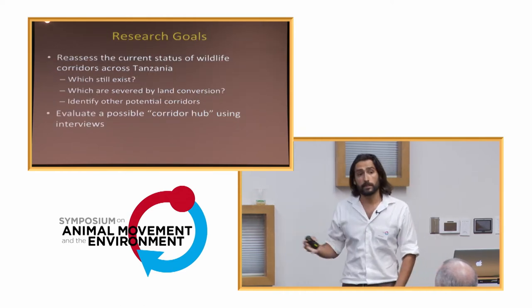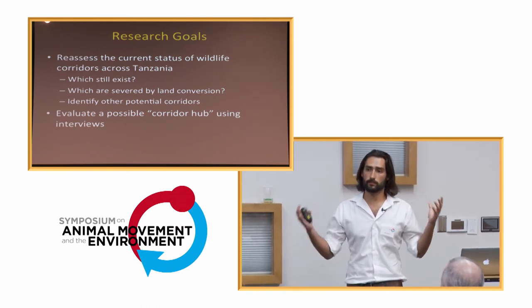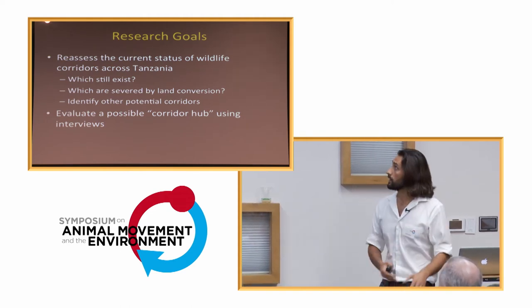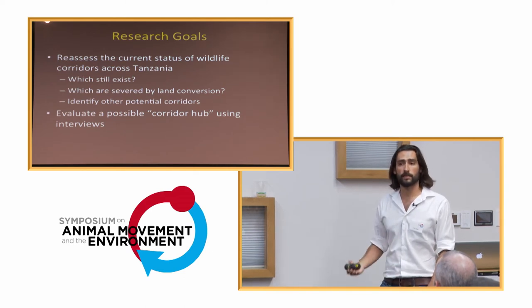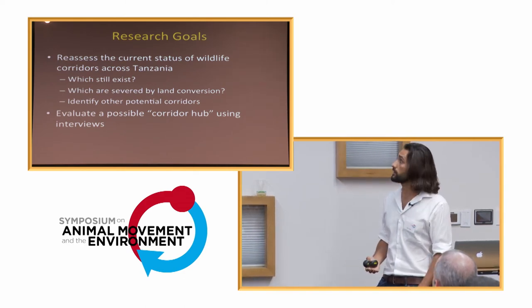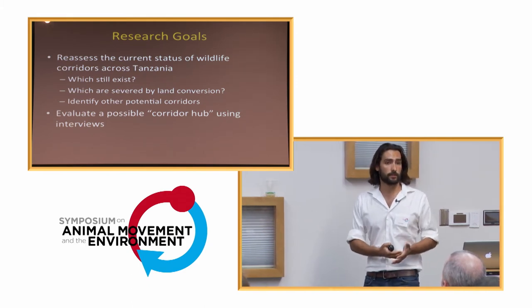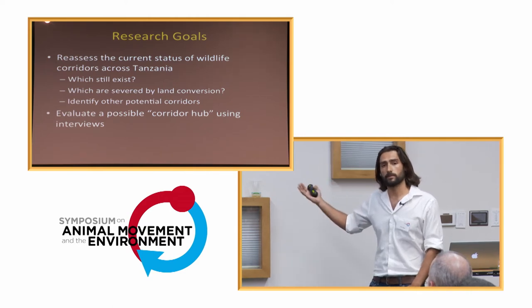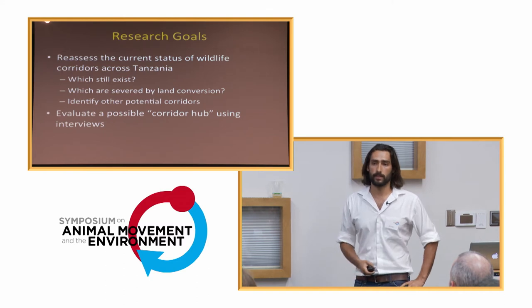My research goals were to reassess the 36 corridors identified in 2009, broadly say which ones potentially still exist, which may have been severed by land conversion over this period, and possibly identify some that may have been overlooked in those initial assessments. What came out of that was a potential corridor hub that I wanted to evaluate on the ground using interview data.